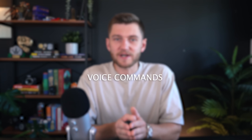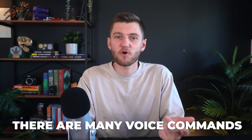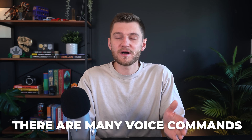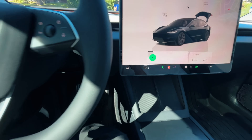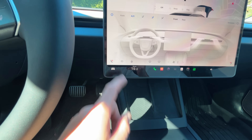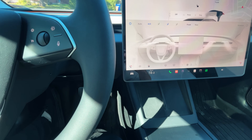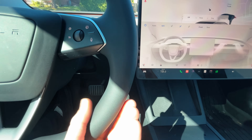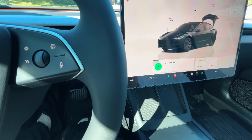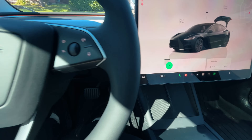You can do a lot with voice commands — from turning on climate, opening the glove box, opening and closing the charge port, and a whole bunch of other features. To do this, just click on the voice command button and command away. Here are a couple of favorite commands: 'My ass is cold,' 'My hands are cold,' 'Open glove box,' 'Open butthole.'